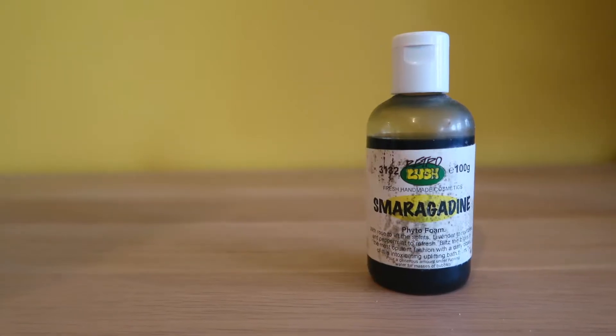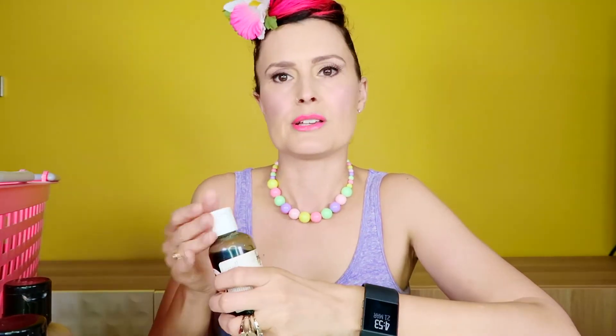Also up for the award of oldest product — although this is 2012 so not quite — is Smargedine. This is in the old retro Lush packaging. In Australia we had Retro Lush — we still don't have Lush Kitchen, but we used to be able to vote online for retro products to be remade. Actually this is a UK retro Lush product — Smargedine — which I loved. This reminds me of really old Lush, because back in the day when Lush first came to Australia they had a store at Paddington in New South Wales near the city, and I used to buy this there.